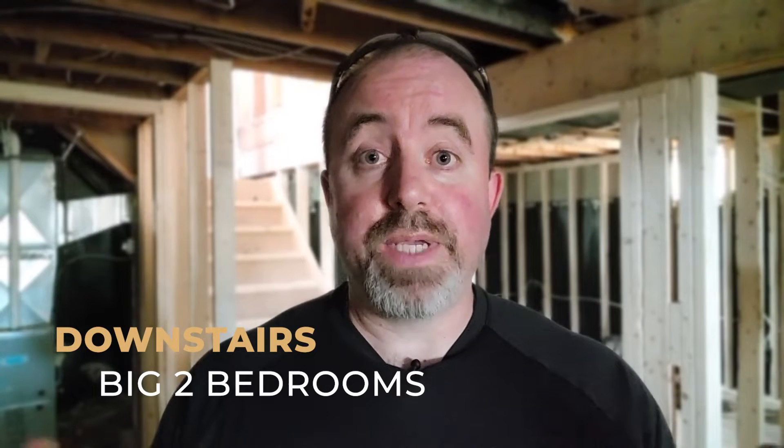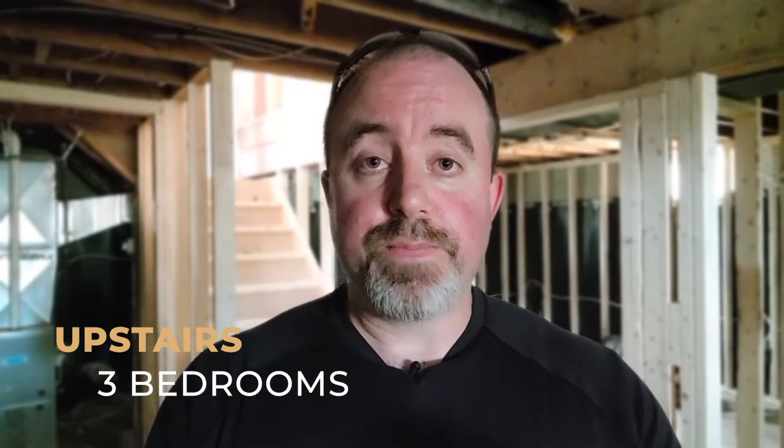We're here in another conversion project. I'm in the basement right now and I'm going to walk you through both floors, give you a quick update on things, and then show you a little bit of the outside as well. You can hear we've got work going on right now. Downstairs we've got a big two-bedroom — I'll walk you through that layout. Upstairs, three bedrooms, and a similar recipe to the others: opening things right up, good natural light, open concept, with brand new everything.